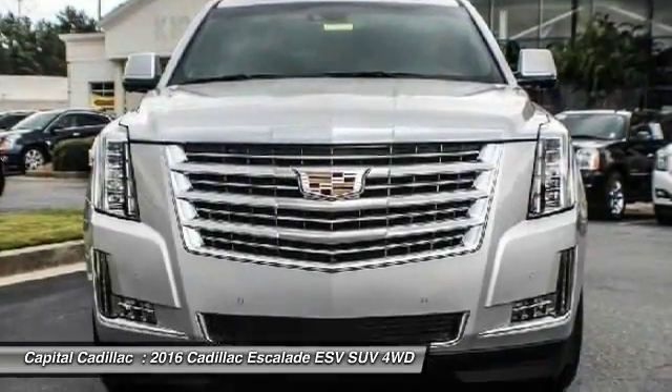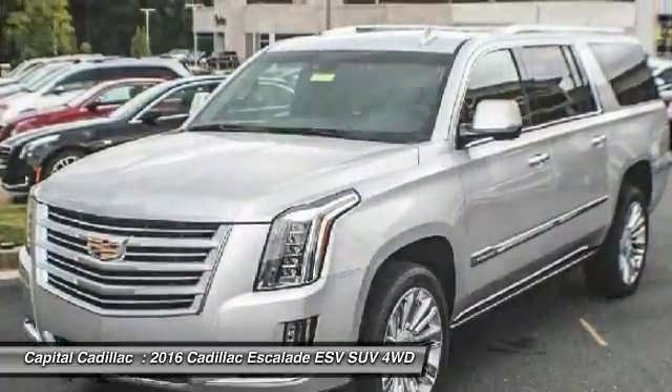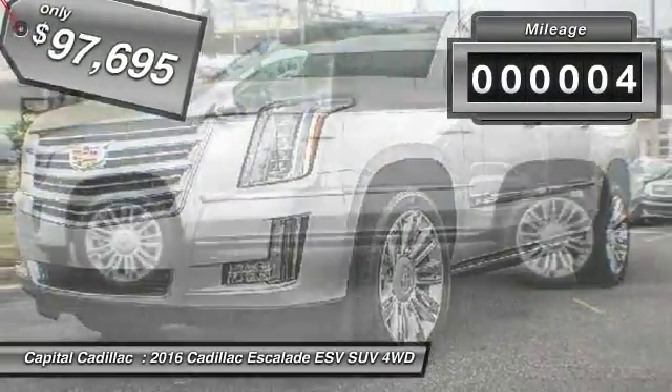Classy and powerful, it looks great for a night on the town or can haul everything needed for a weekend getaway, and is priced below $100,000. This vehicle has less than 100 miles.